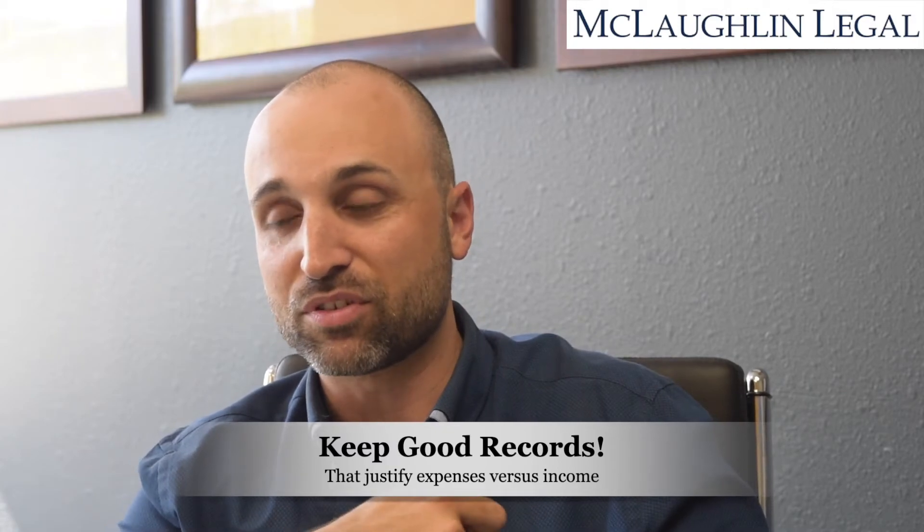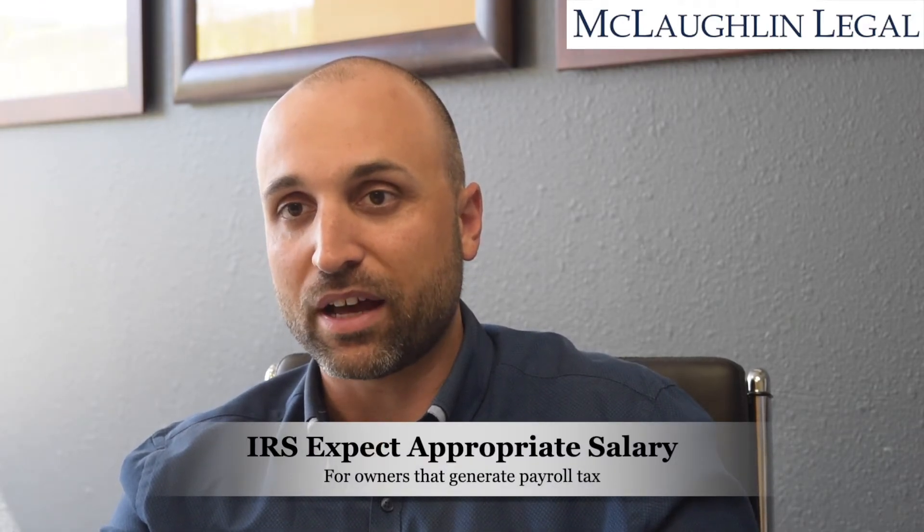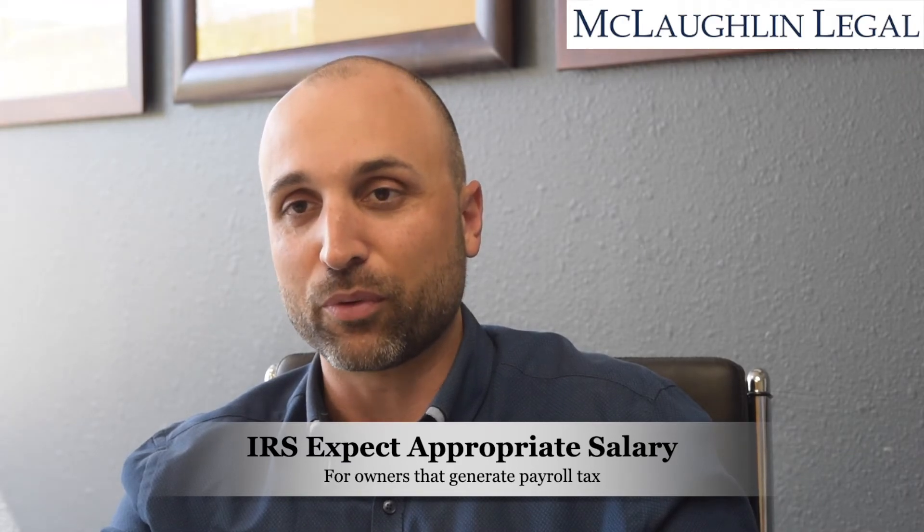Keep good records. If it's a sole proprietorship, you need to keep really good records and you can just lay it out for them — say you know, we did have under-average income. If it's an LLC or an S Corp, you need to pay yourself a reasonable salary based on what kind of services you're providing for the business.